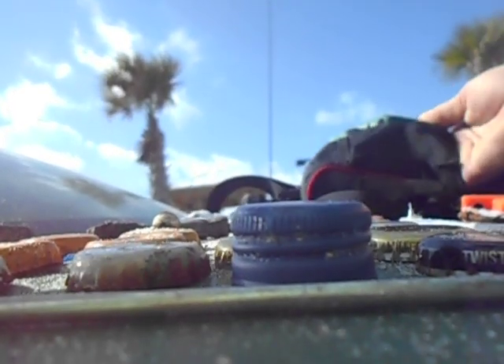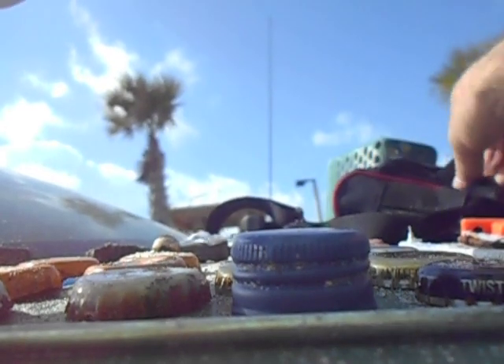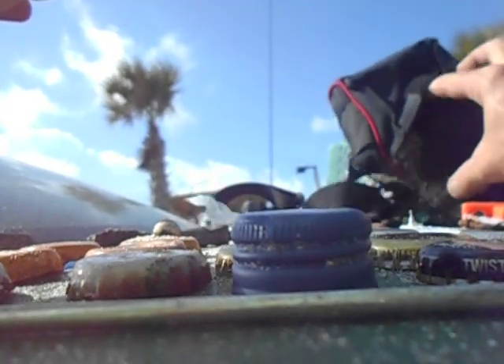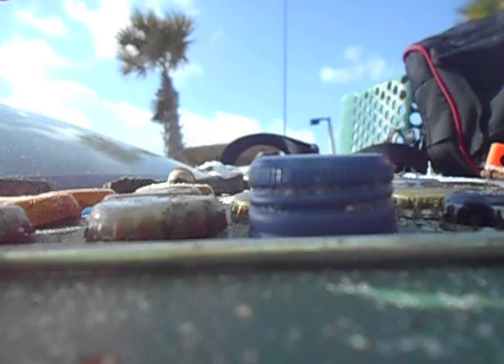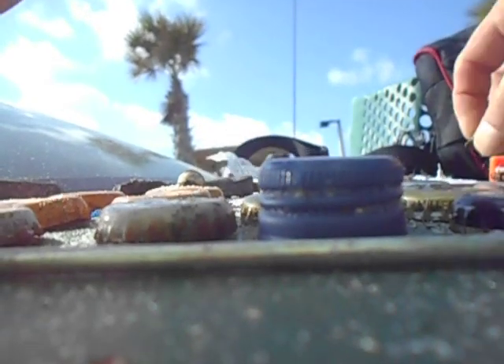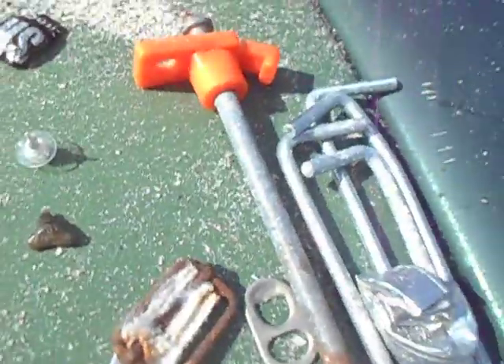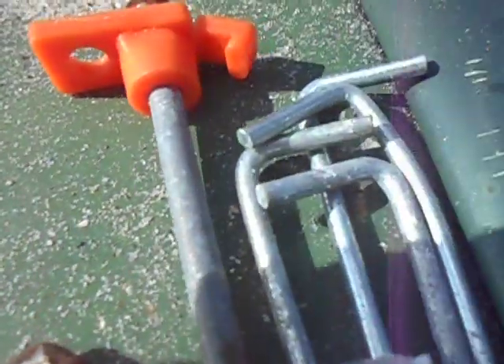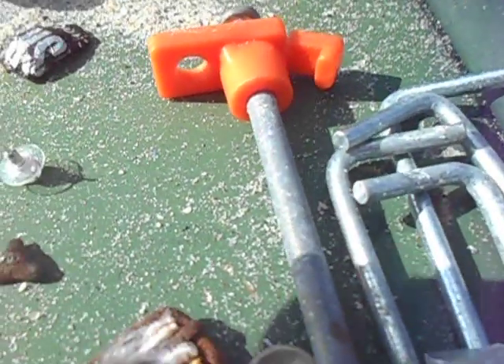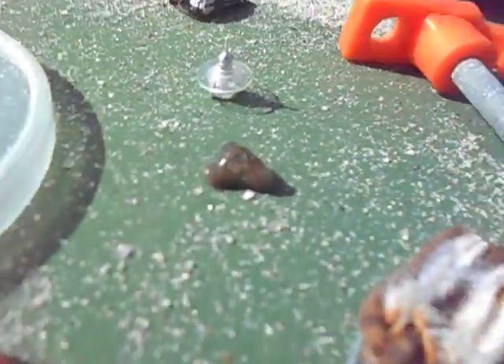One or two things I did find in here - I didn't find that dime at first, but then I found it stuck in a whole bunch of sand. The other things I found: that shark tooth right there, and then this earring.